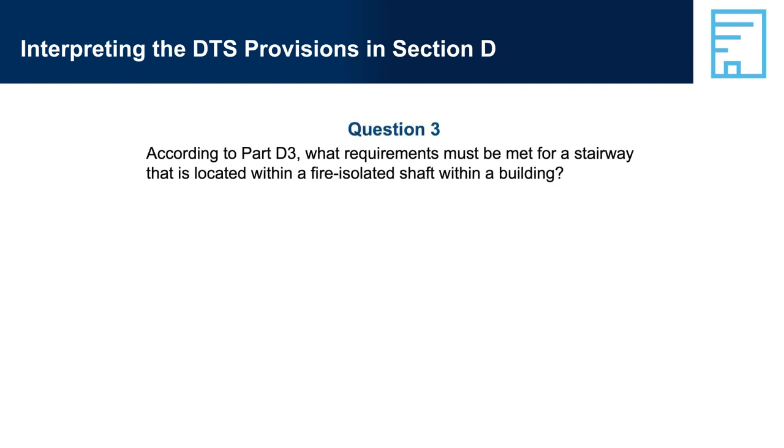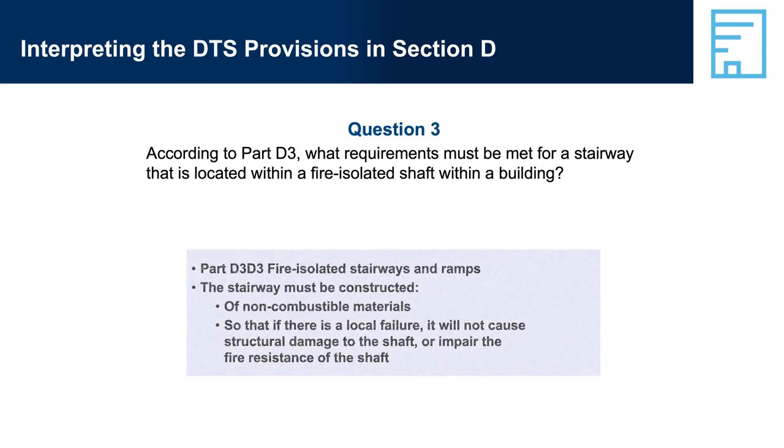Question 3: According to Part D3, what requirements must be met for a stairway that is located within a fire-isolated shaft within a building? Answer 3: Part D3-D3, Fire-Isolated Stairways and Ramps — the stairway must be constructed of non-combustible materials so that if there is a local failure, it will not cause structural damage to the shaft or impair the fire resistance of the shaft.